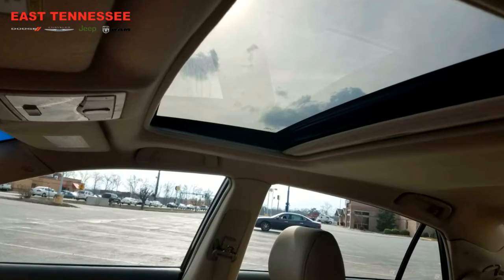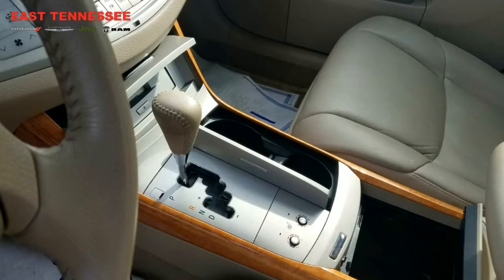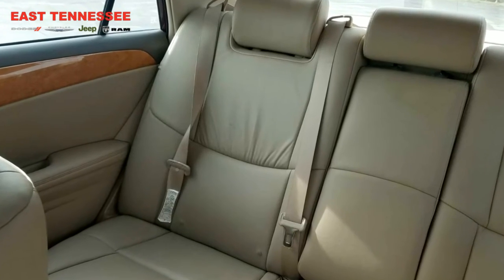This 2007 Toyota Avalon is very clean for the year and mileage that it has on it. Low mileage for 2007 — being 10 years old at only a hundred and two thousand miles, it is super clean on the inside. I don't see any tears or anything like that in the leather.